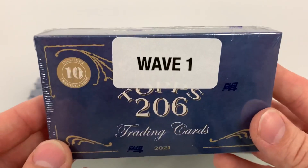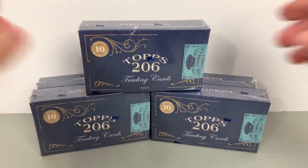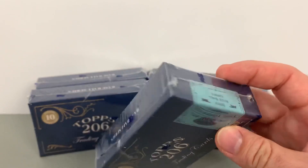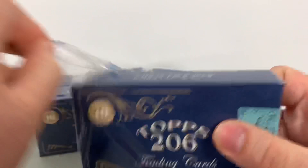Ten cards per box slash pack, this is wave number one. The difference from last year is last year they did five waves of 50 cards per wave — this year they're doing 10 waves, so it's going to be a much bigger set. I love the set, I think they look great, but that might be a little much. Of course I always look forward to adding more players to the collection, but I don't know if I'll do the full set. Last year I did the full set and it looked great.